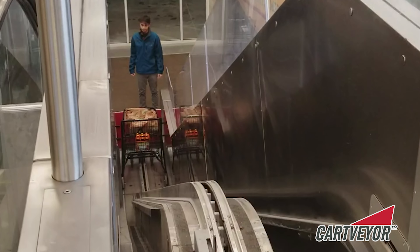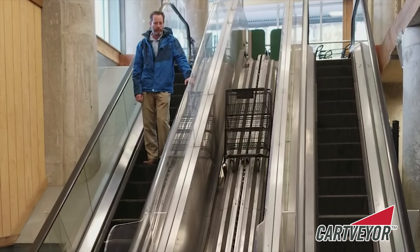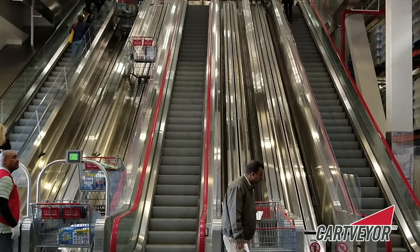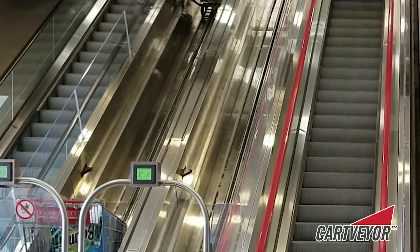Safely in tow in a shopping cart, our shopping cart conveyors specialize in moving your customer quickly and efficiently, providing an aesthetically pleasing solution to any vertical movement impediments your project may have.